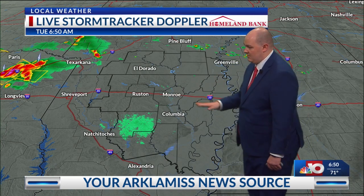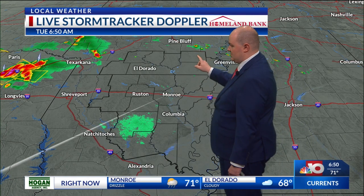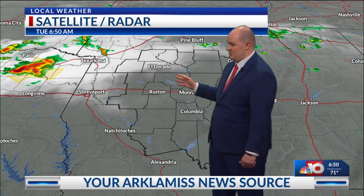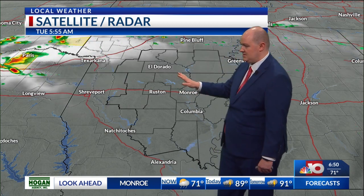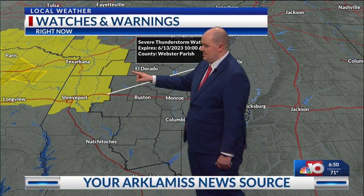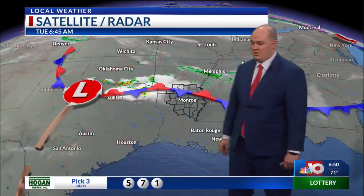Doppler radar is currently quiet within our viewing area. However, we are tracking some light showers and thunderstorms forming in portions of southern Arkansas, and heavy activity in portions of northeast Texas and Oklahoma. We are tracking some severe thunderstorms — some have had severe thunderstorm warnings issued, especially just north of Longview, Texas. A severe thunderstorm watch has been issued for the Arkhamis area, including Columbia County, Arkansas, and that could be extended for us within our viewing area later this morning.